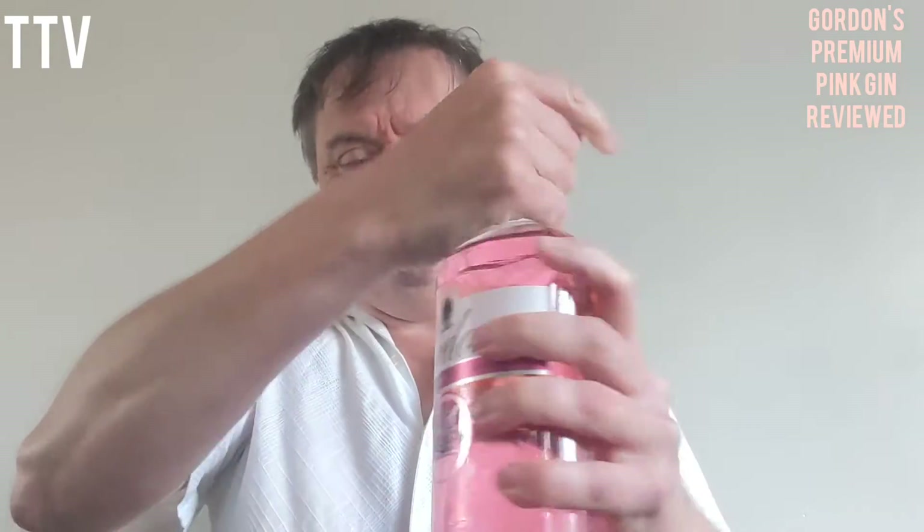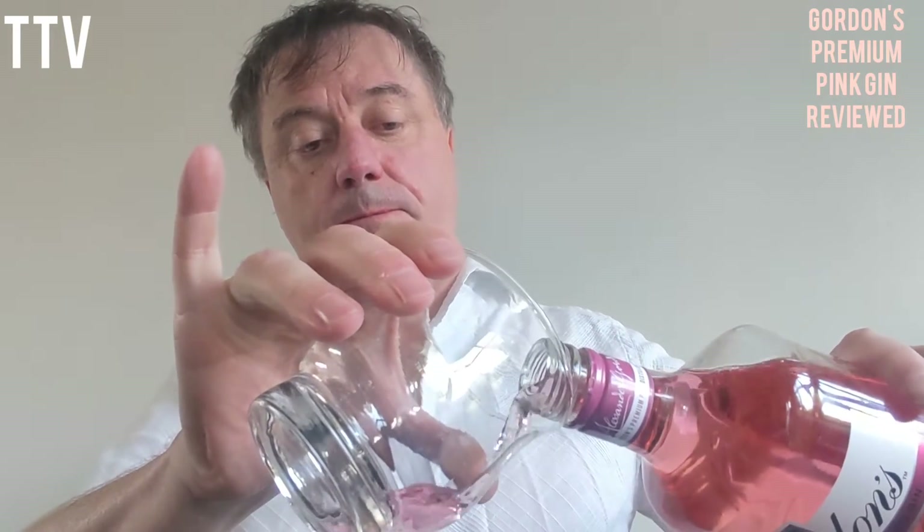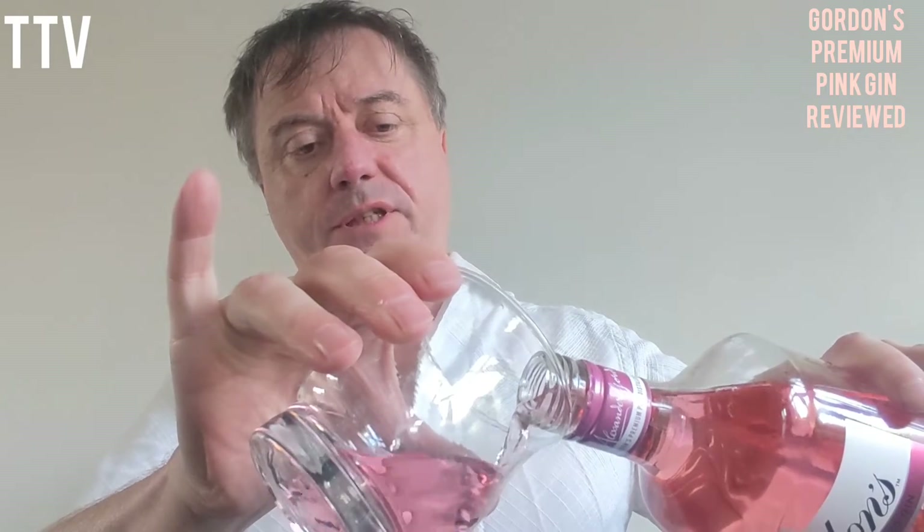Screw cap, easy to get into. Etiquette — always have your pinky out. Little finger, just to clarify.